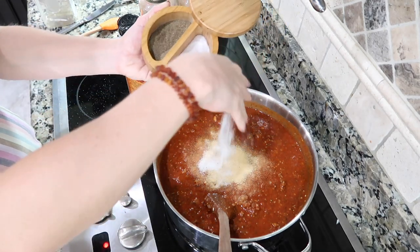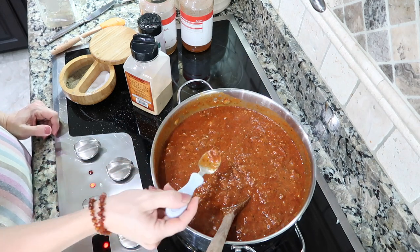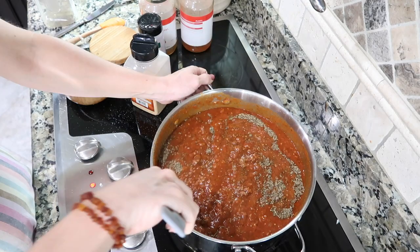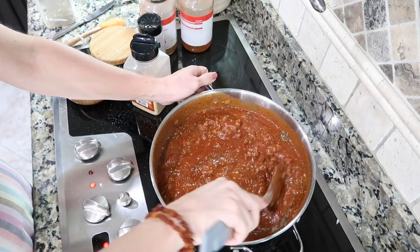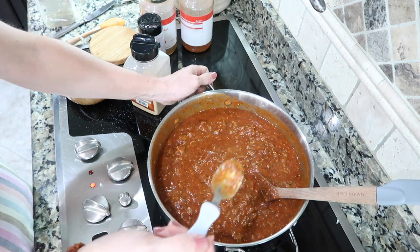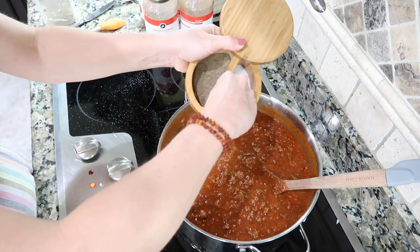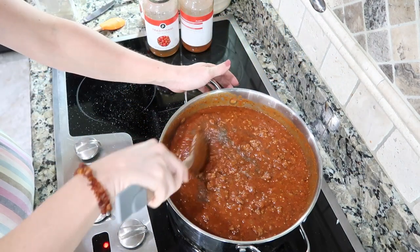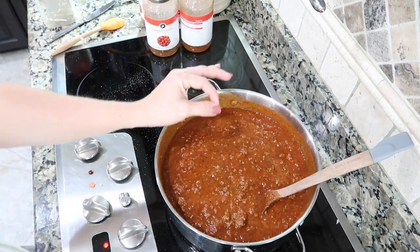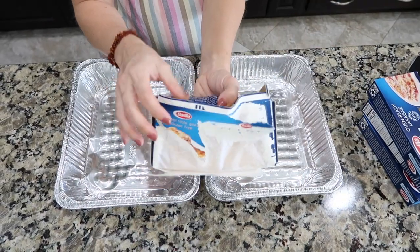Third time's a charm — I'm satisfied with it. Delicious, but I'll add a little more salt, pepper, and maybe some red pepper flakes. Ooh, that would be good. Now I wouldn't be embarrassed to serve this to my family.